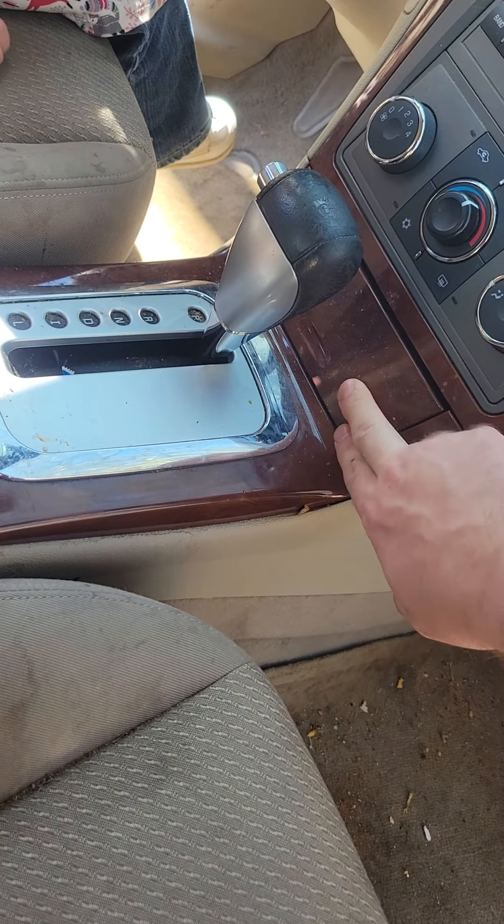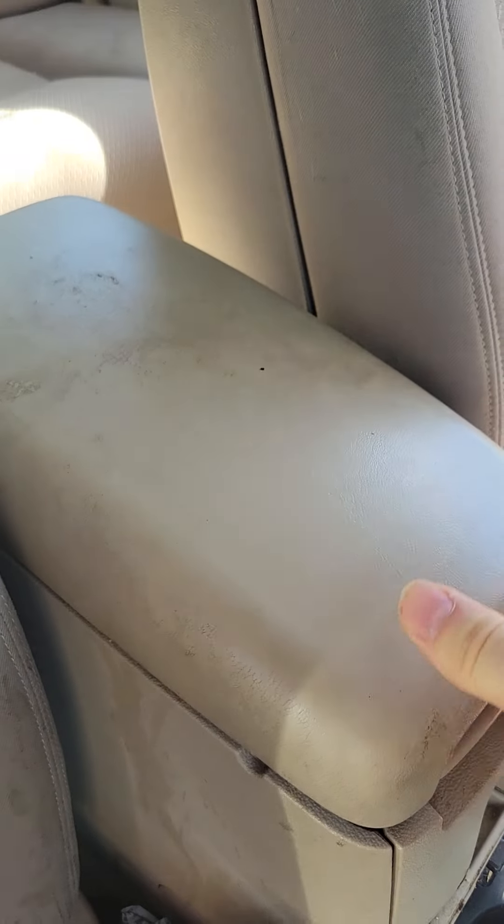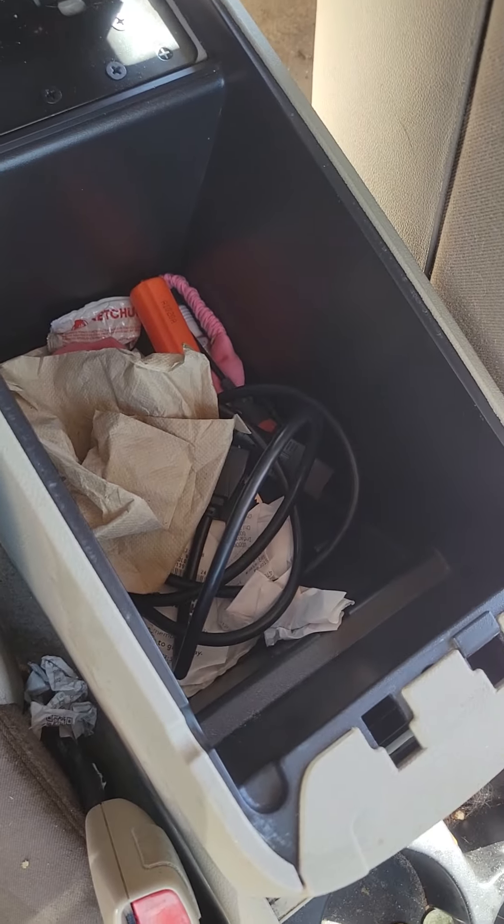This goes like that — closes. There's like an upper thing right here. You can open it on the other side and get a little deeper into it. It's pretty nice. Love compartment.